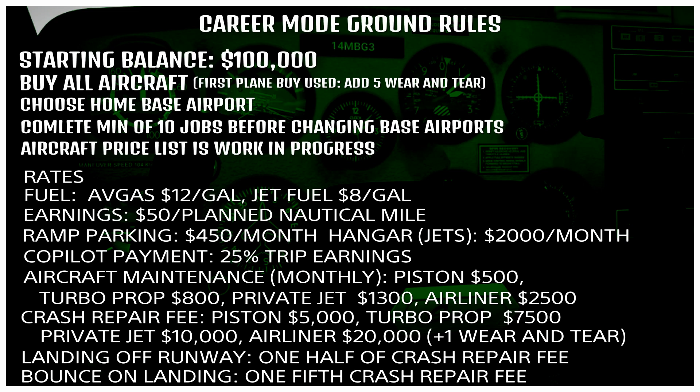Let's talk about rates. We're going to pay for avgas at $12 per gallon and jet fuel at $8 per gallon. Earnings are $50 per planned nautical mile. I had to make some decisions here because I want this to be semi-realistic, but not so realistic that it takes five years of real life to buy my next airplane. So I either had to make airplane prices unrealistic or make earnings a little unrealistic — I chose the latter. The earnings will be kind of outlandish at times, but the key is to keep it consistent.